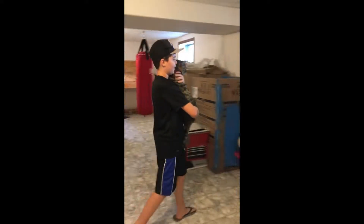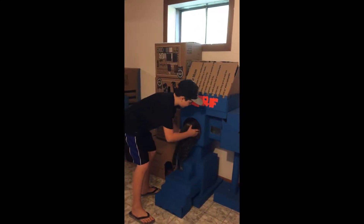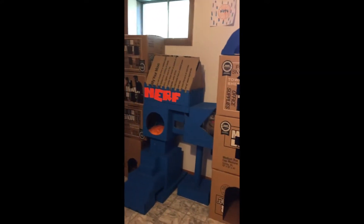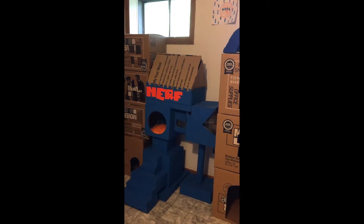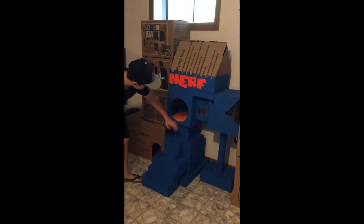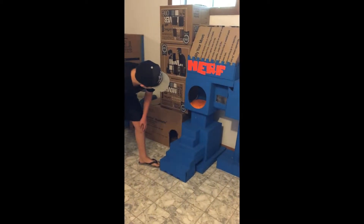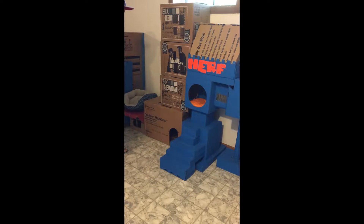Over here she has her cat houses. She likes to go in here a lot and get in there. She likes to come out sometimes, sometimes she likes to stay in there — it just depends.